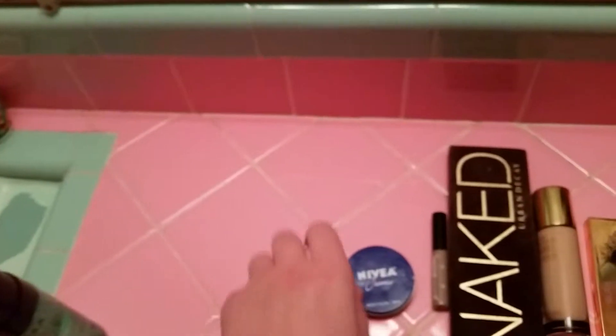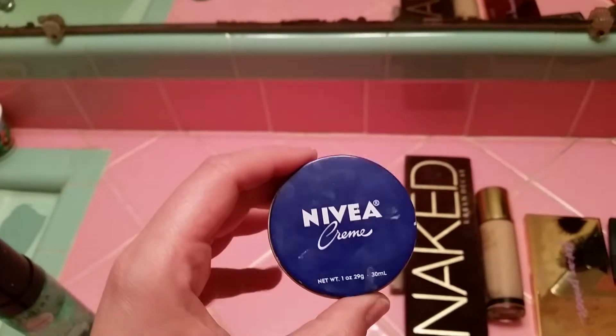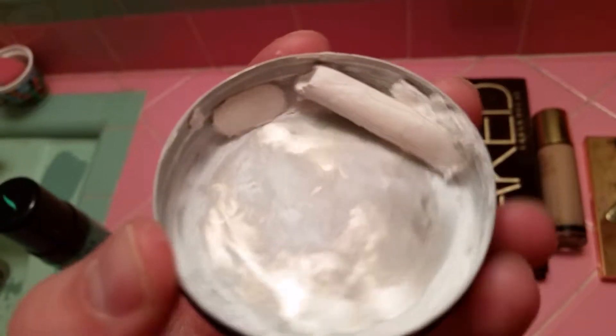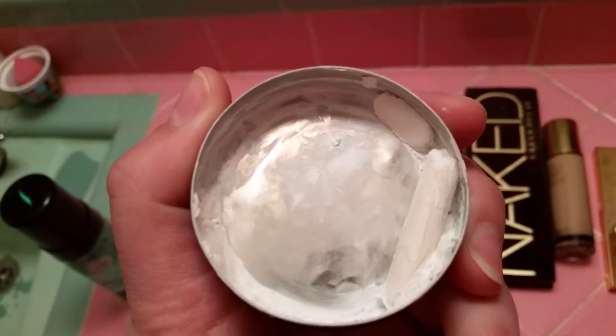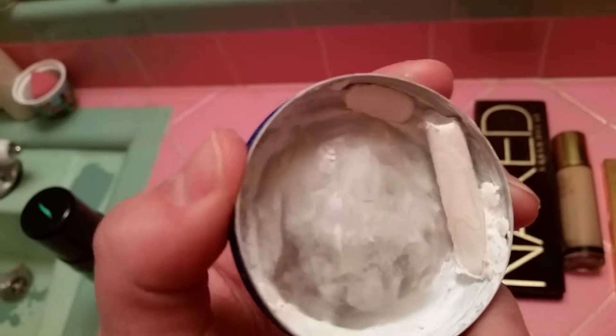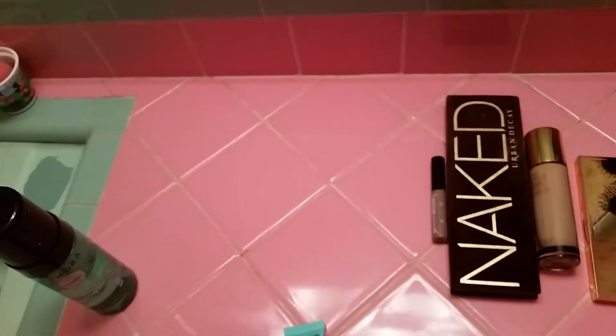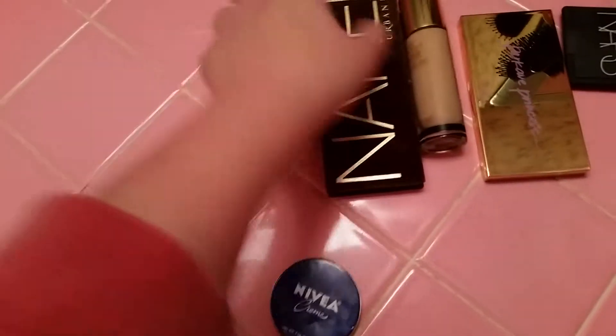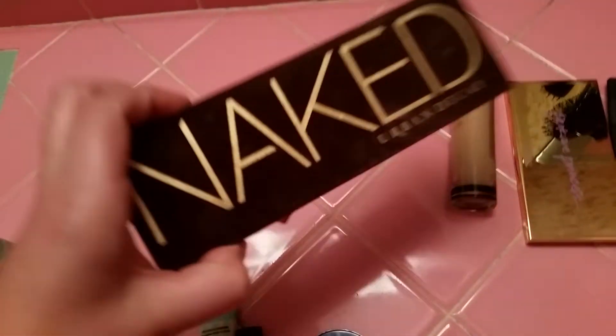The next thing I use is NYX Cosmetics — it's called Milk, which is a white eyeliner. I depot mine and put it in a little tin so I can easily dab my finger on it. I think it works really well as a base and makes my eyeshadow stick.